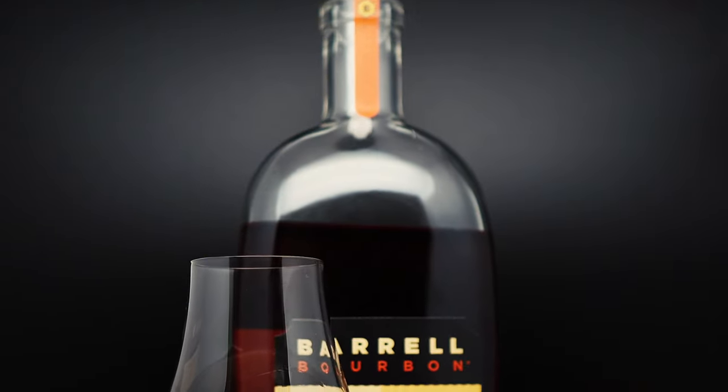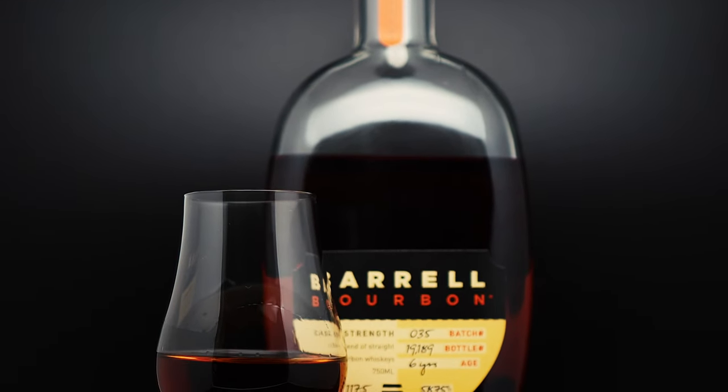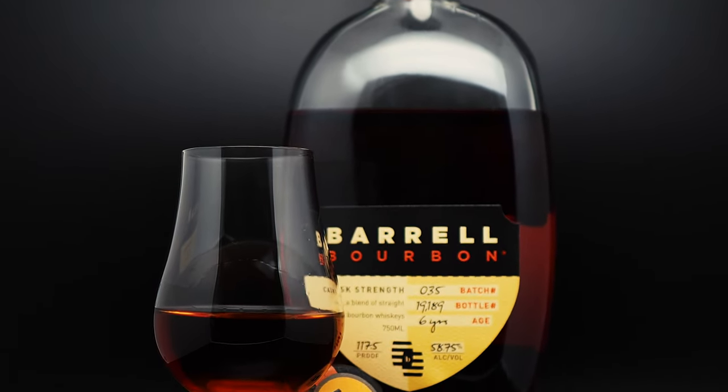On this episode of the Whiskey Tornado, we're reviewing Barrel Craft Spirits Batch 35 Bourbon, and we're finally shooting in the new studio. Barrel Craft Spirits Batch 35 is a blend of bourbons distilled in Indiana, Kentucky, and Tennessee.